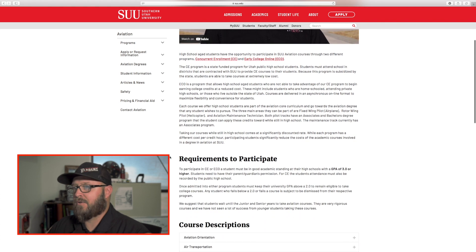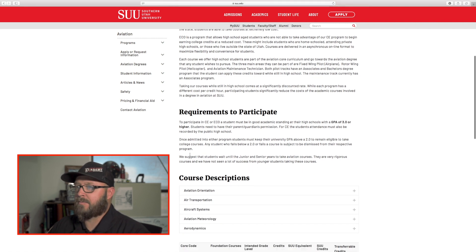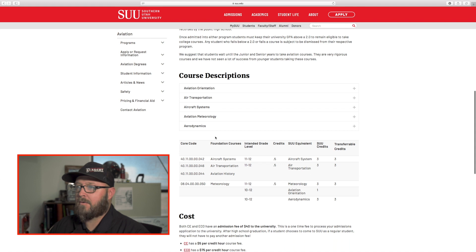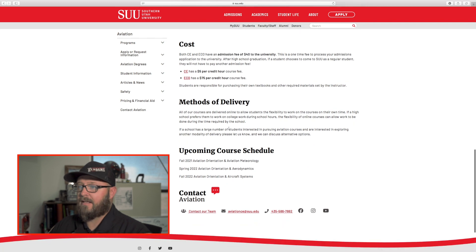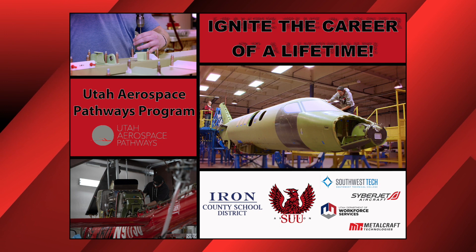On the website you can look at the concurrent enrollment and early college online requirements to participate, the description for the program, course descriptions that go more in depth on what our courses cover, and the cost and methods of delivery — a great place to find that information. We also have concurrent enrollment courses for our maintenance technician program and our Utah Aerospace Pathway program, and all of this information can be found in the description below.